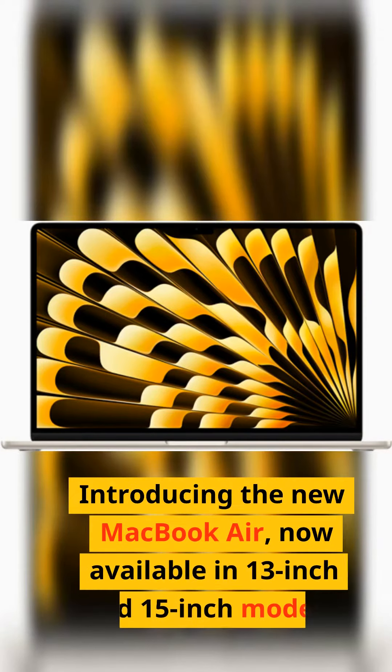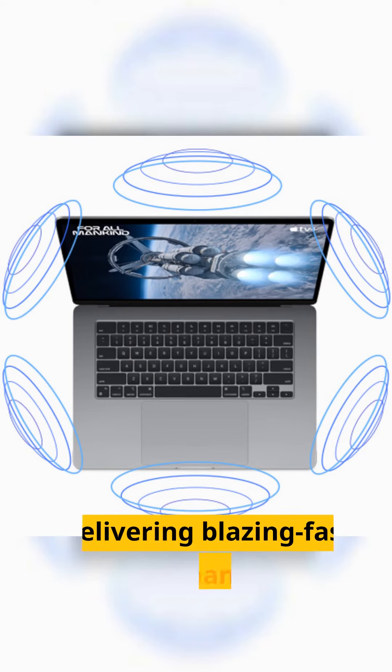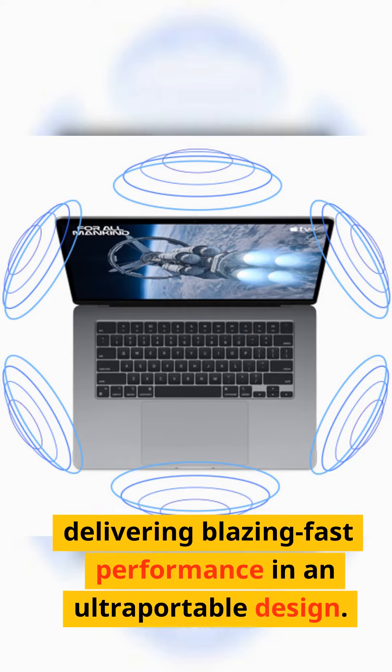Introducing the new MacBook Air, now available in 13-inch and 15-inch models. These laptops are supercharged with the M2 chip, delivering blazing fast performance in an ultra-portable design.